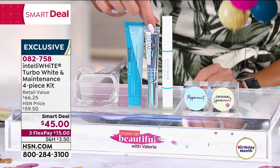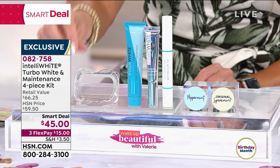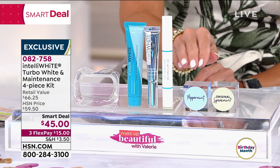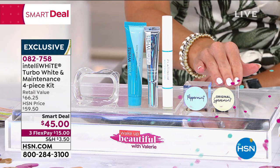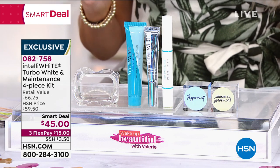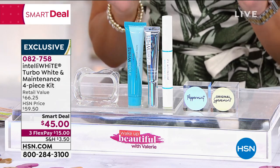This is your maintenance, this is your on the go, this is your touch-ups in between. Of course, you get the flexible mouth guard. This complete configuration — you choose in peppermint or the original spearmint — you're getting over 70 whitening treatments. Look at the deal today: for $45. If I do the math, I think that's about 64 cents a treatment.